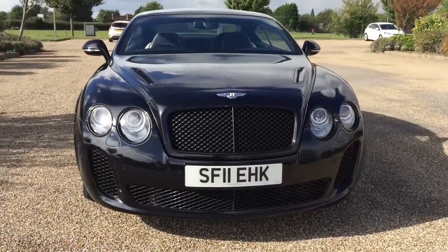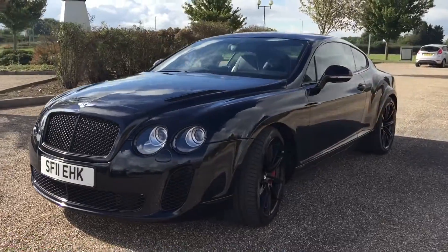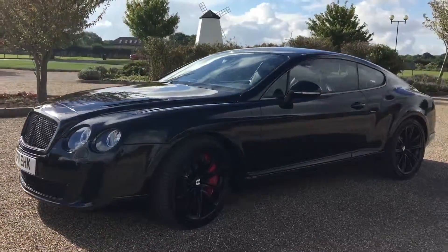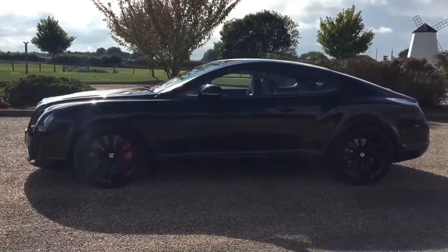It's Sam at Prestige Cars Kent. Today we have for sale a 2011 Bentley Continental Supersport. This car is actually outrageous — it is absolutely immaculate.